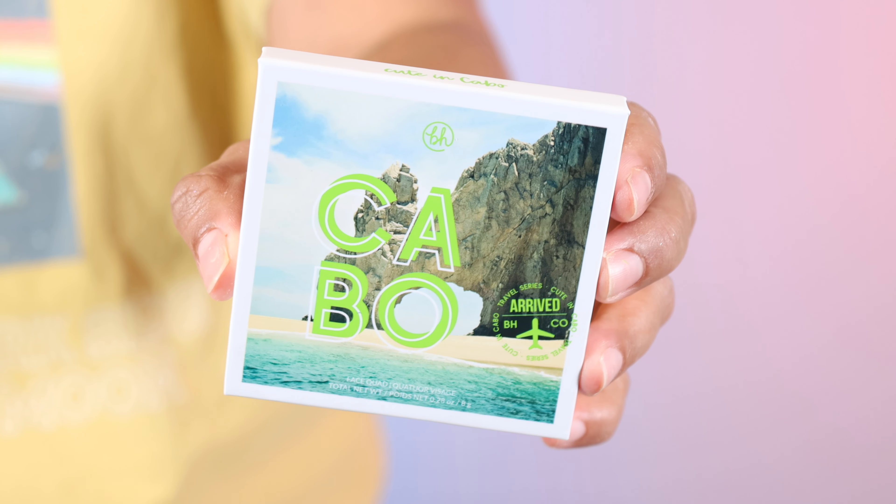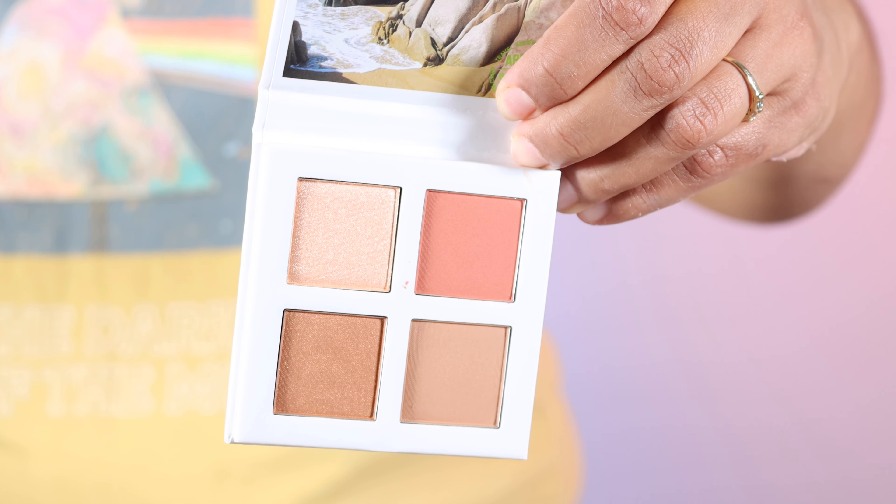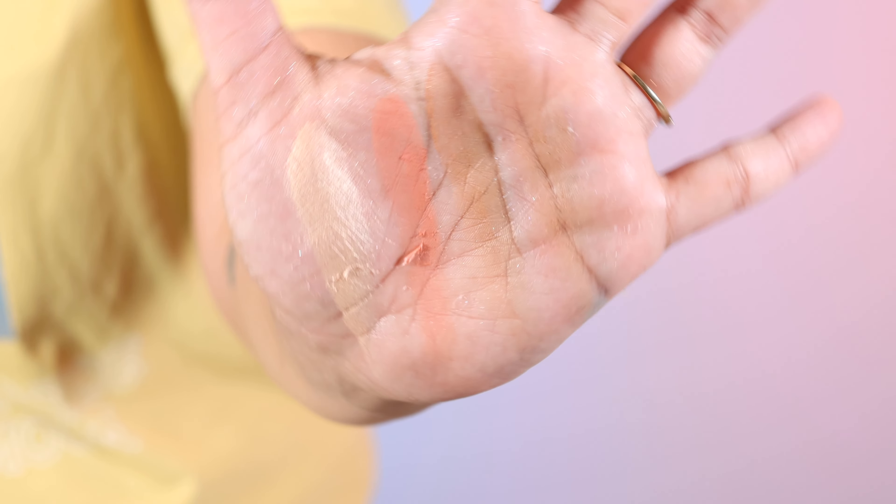Okay guys, I'm so excited today — one of my favorite brands is back. It was Friday night and all of a sudden I saw somebody post that BH had finally launched their new travel series quads. I went on the website and just went add to cart, add to cart. So I bought all of the quads and I did go ahead and swatch these, so I'll put up swatches while we talk about them.